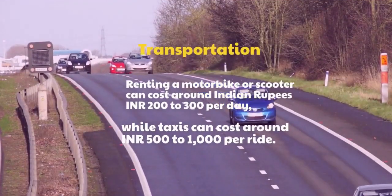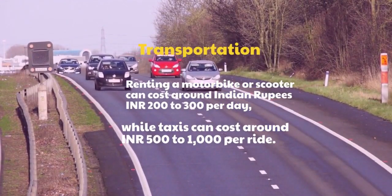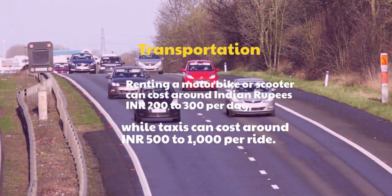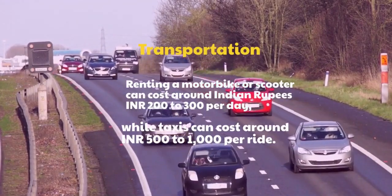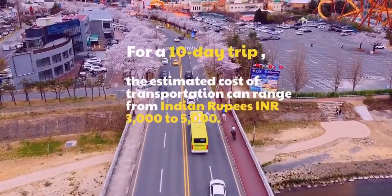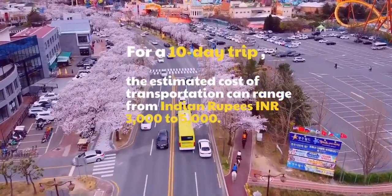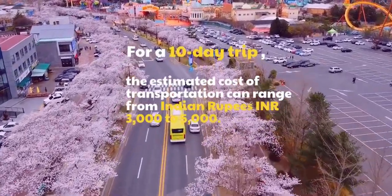Transportation: Renting a motorbike or scooter can cost around Indian rupees 200 to 300 per day, while taxis can cost around 500 to 1,000 per ride. For a 10-day trip, the estimated cost of transportation can range from Indian rupees 3,000 to 5,000.